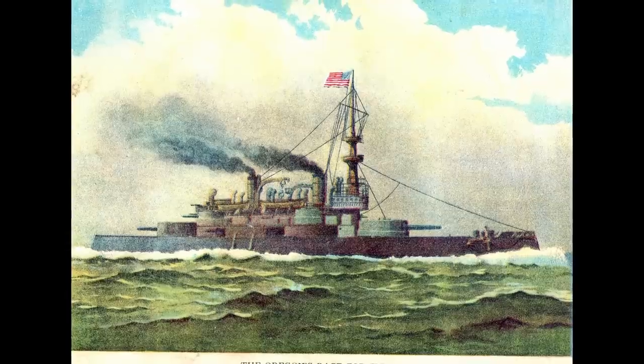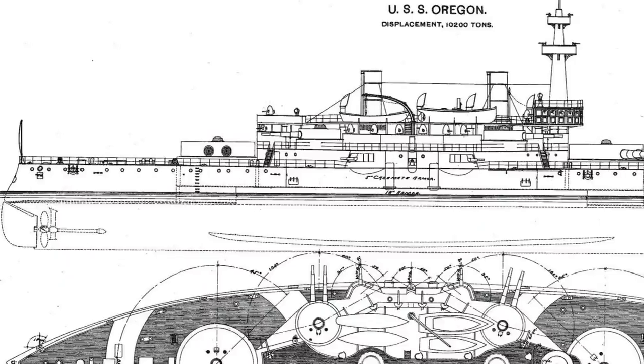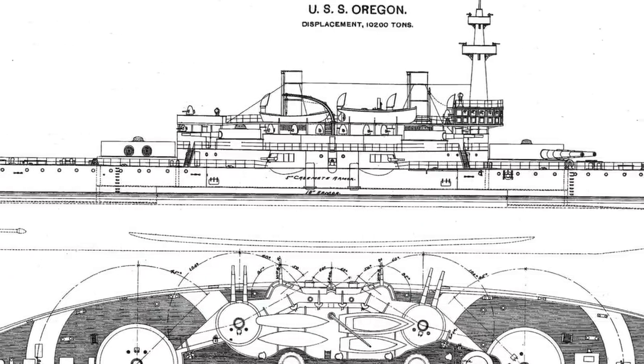It was one of three Indiana-class battleships built by the U.S. Navy at the end of the 19th century. Its main armament was four 13-inch guns, putting it on par with contemporary battleships like Great Britain's HMS Hood.